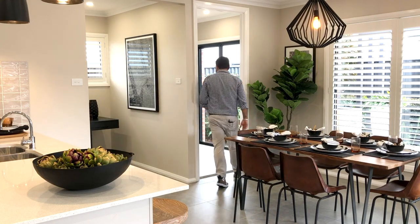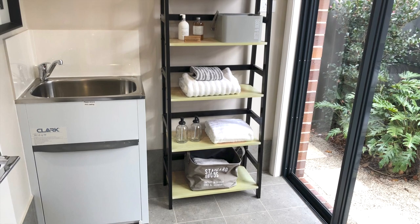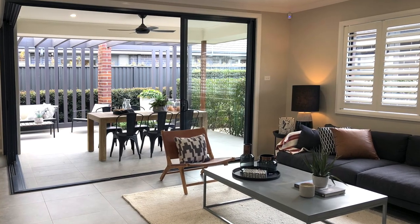Next up is the laundry, located at the rear of the home, providing easy access to the outdoors — perfect for air drying. And of course, this home perfectly links the open plan living, dining, and kitchen with the alfresco via great banks of sliding glass doors.